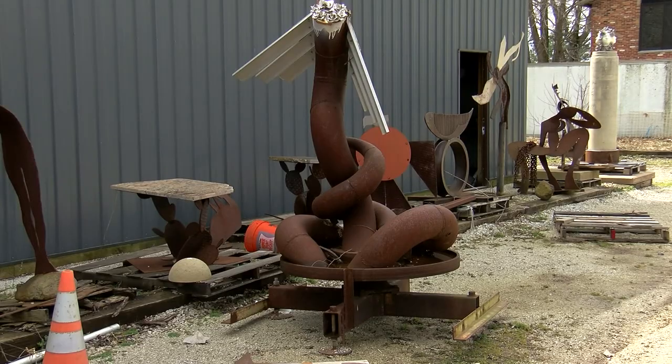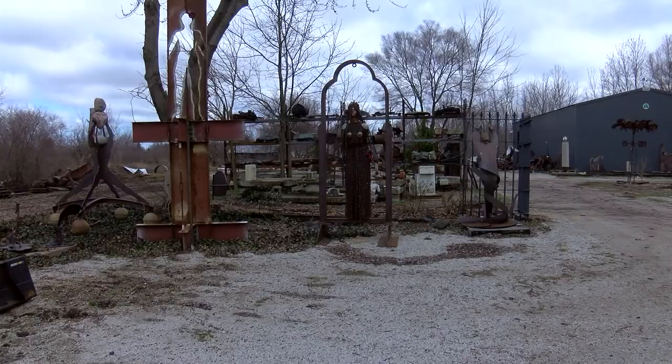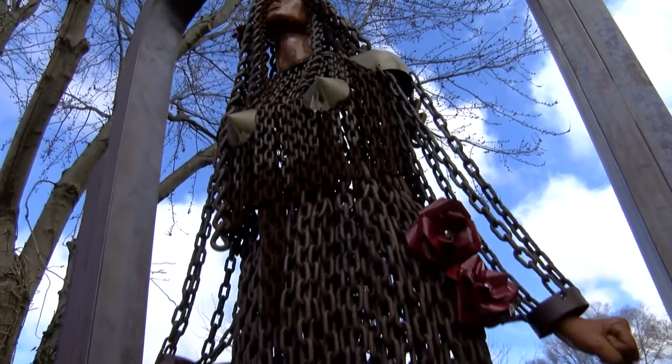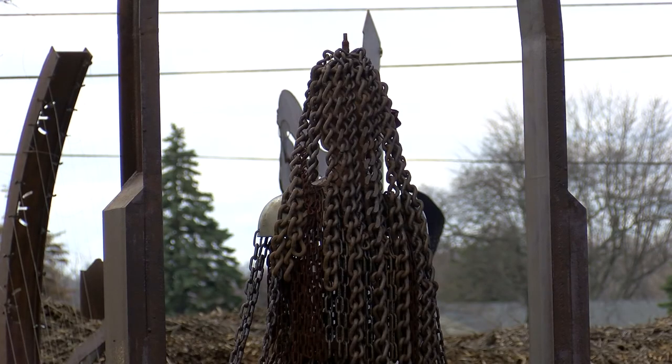A lot of this steel that you see in my yard is probably from 1950. I probably think this is one of my favorites. The chains on this thing are all just hanging on there, so if I ever need a chain — like if it gets stuck in my backyard — I just pull off a couple of links and free myself up.